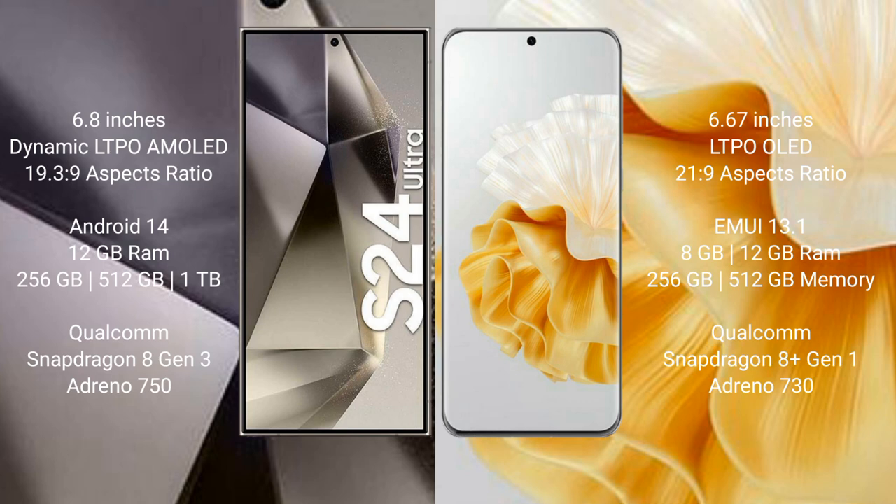The Samsung Galaxy S24 Ultra comes with 12GB RAM and 256GB, 512GB, or 1TB internal storage options. It is powered by the Qualcomm Snapdragon 8 Gen 3 processor with an Adreno 750 GPU.